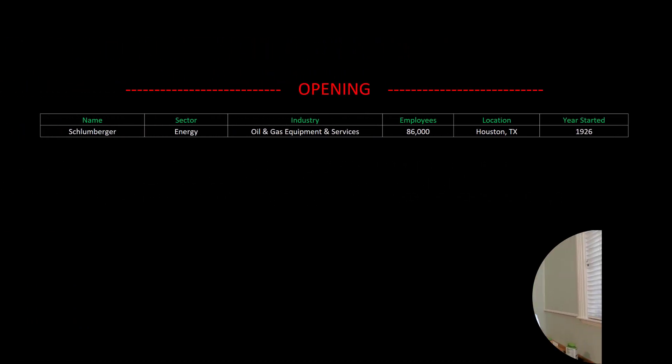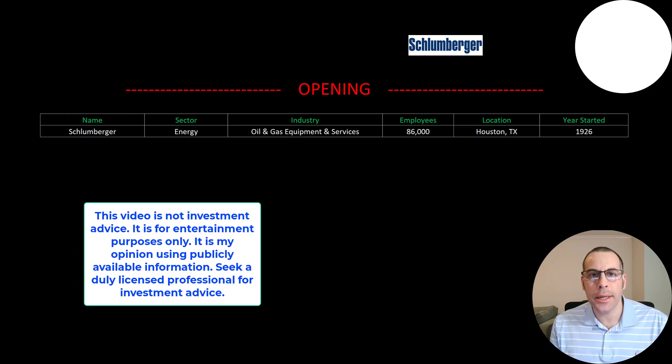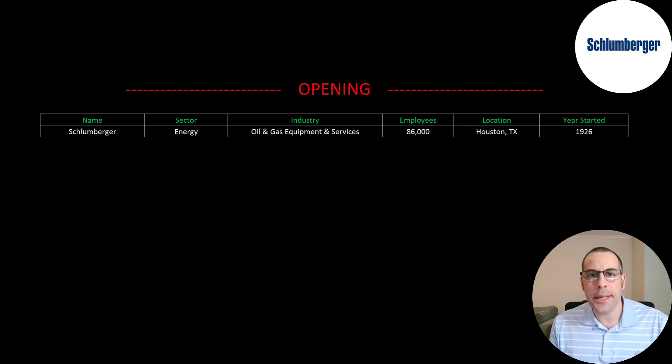Welcome to my channel. I'm Scott and in this video I am going to walk you through the process of valuing Schlumberger's stock by analyzing their financial statements and dissecting their financial ratios so we can determine if it's a buy or sell.